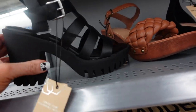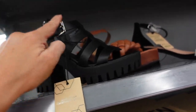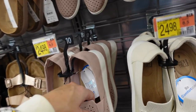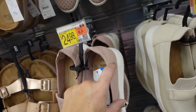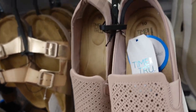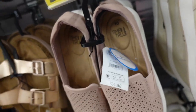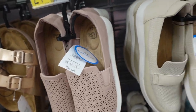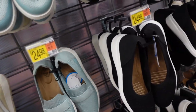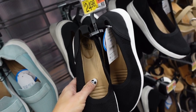New heels from Madden NYC — these have that round toe, chunky rubbered heel, buckle detail with the crisscross front. They're $30.00. New perforated slip-on sneaker from Time and True — this has that faux leather back, perforated detail, and it says it's a comfort sneaker. They're $24.98. We saw these maybe two weeks ago, also $24.98. And then the little ballet flat style sneakers, also $24.98.